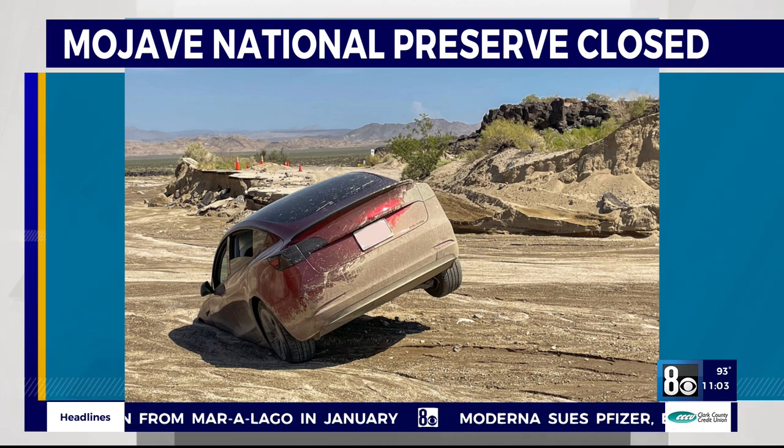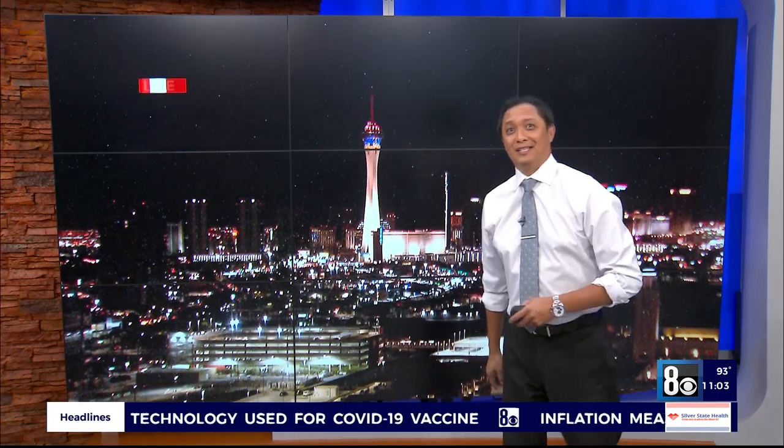If you're headed down that way, by the way, there are normally dry lake beds, but they're no longer dry. They've had so much rain they actually have water — it looks like an actual lake. So take some pictures and video for us so we can share it on TV if you're down there.